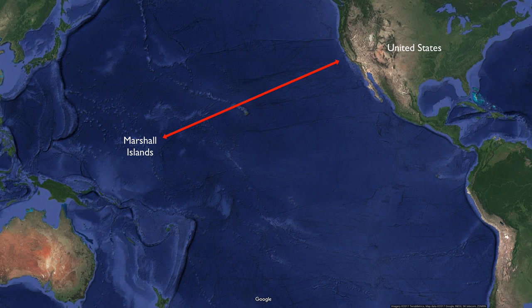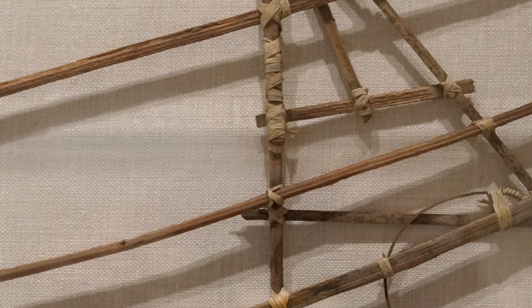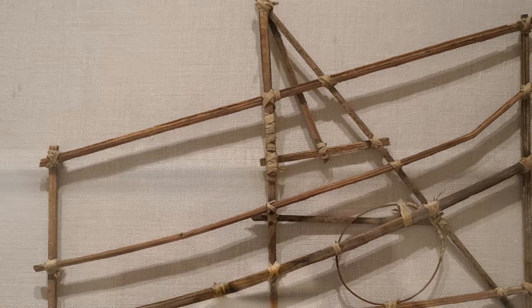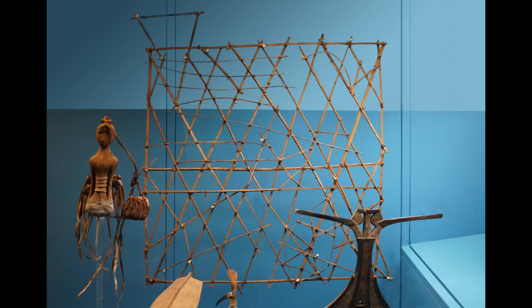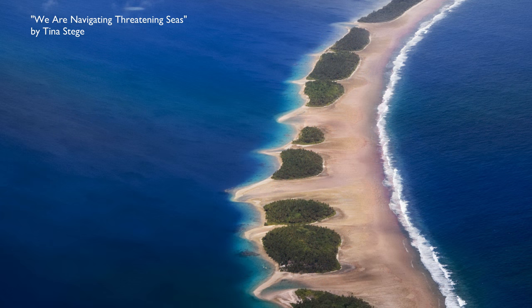One can only imagine what a contemporary map would look like now — one that spanned not only islands but actually nations. These maps are now fulfilling a very different role; they're much more about navigating identities and connections to place. They are put on people's walls — if someone from Majuro, the capital of the Marshalls, moves out to New York, they might take one of these. I've been working with Tina Stege from the Marshall Islands for a number of years, and she wrote a beautiful piece about climate change. She called it: We Are Navigating Threatening Seas.